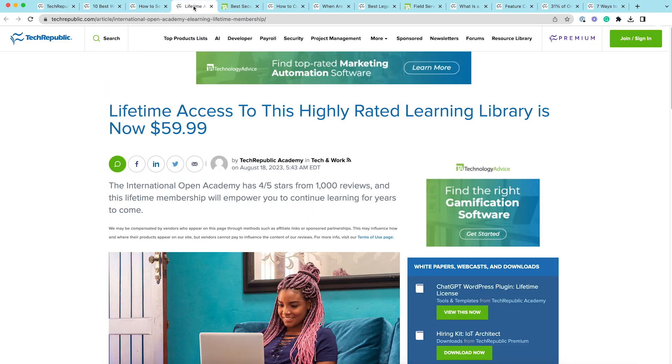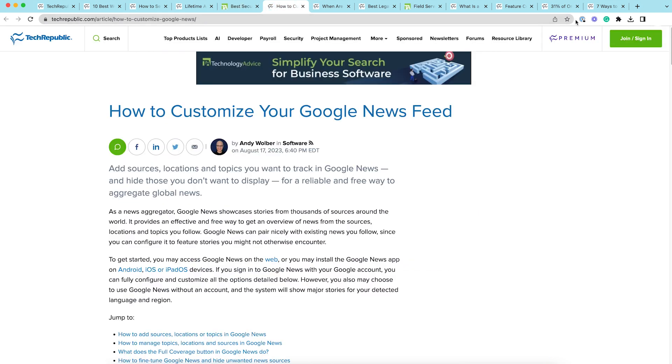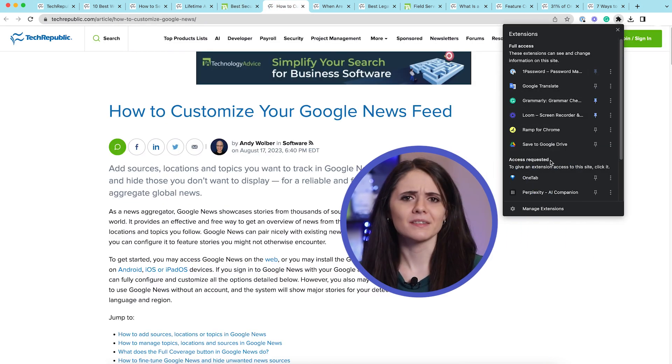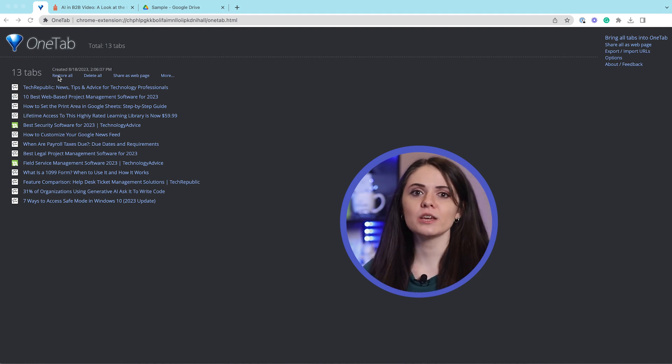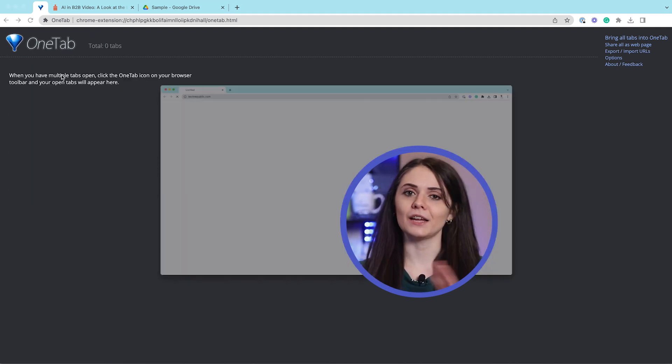With the help of OneTab, it takes the tabs you have open and preserves the pages in a single tab, hence the name. Plus, you can access any of your saved tabs individually with a click, or restore all of them at no cost.